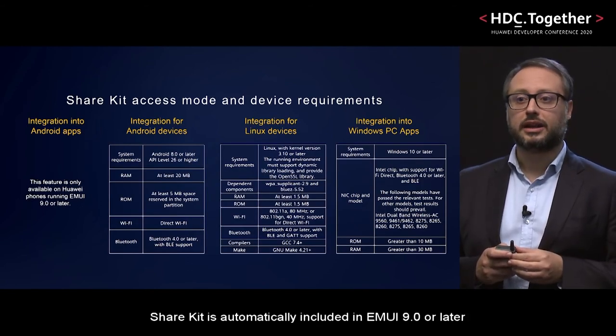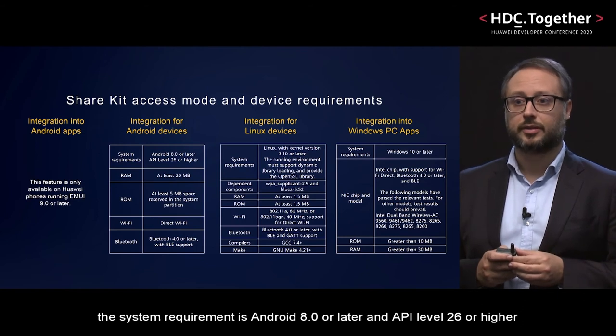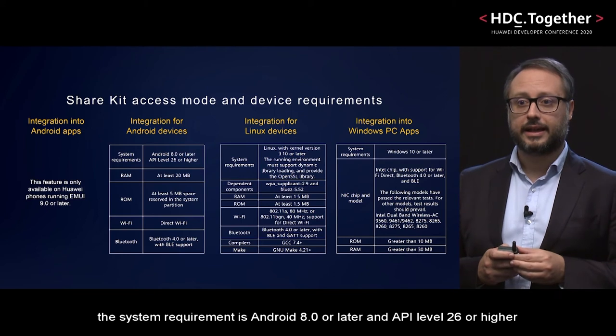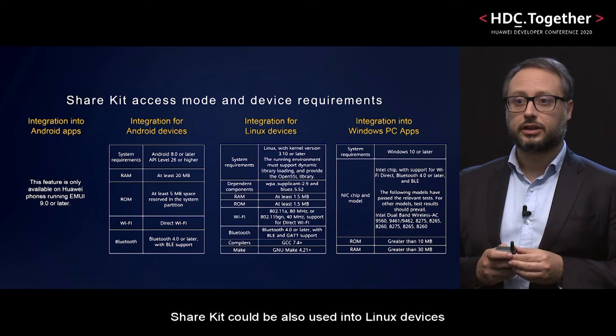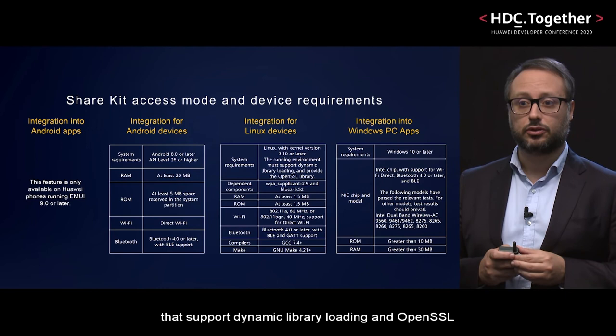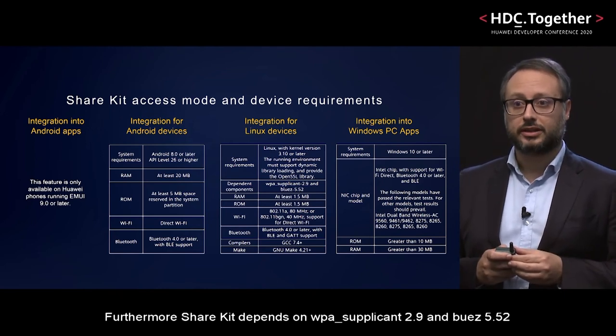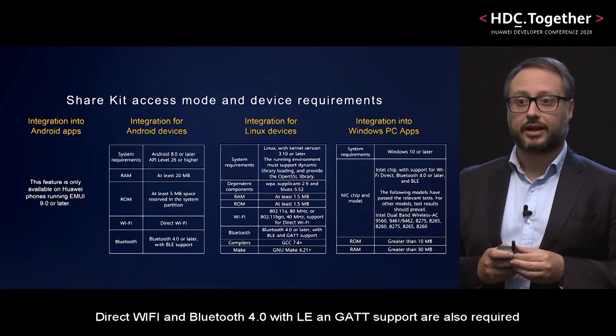ShareKit is automatically included in EMUI 9.0 or later. For other Android devices, the system requirement is Android 8.0 or later and API level 26 or higher. The device has to support direct Wi-Fi and Bluetooth 4.0 with low energy. ShareKit can also be used on Linux devices with kernel version 3.10 or later and with an environment that supports dynamic library loading and OpenSSL. Furthermore, ShareKit depends on wpa_supplicant 2.9 and BlueZ 5.52. All most common Wi-Fi protocols are supported, and direct Wi-Fi and Bluetooth 4.0 with low energy and GATT support are also required.